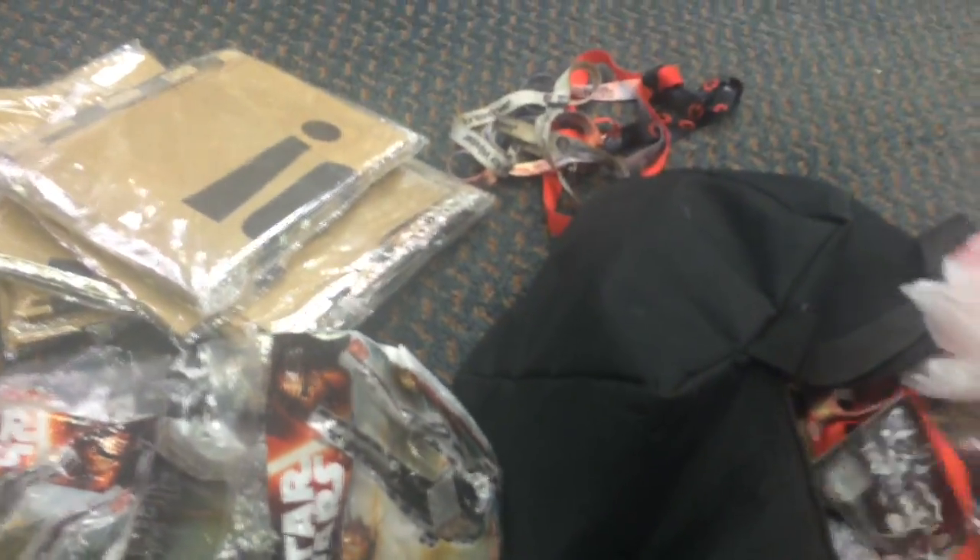I got a ton of keychain lanyard things - let me get them off camera. Here you can see that - GameStop lanyards. A Windows lanyard, all nasty. Another lanyard. Here I'm going to put the camera down for a second and get this untangled.